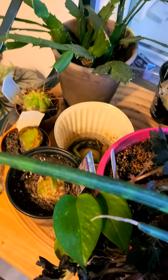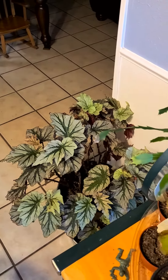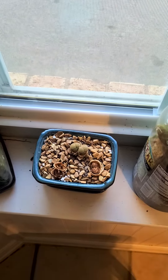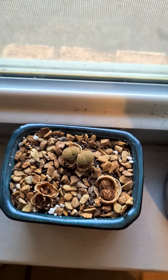Frizzle sizzle starting to come back out, and an angel wing begonia down there. They take very little water.